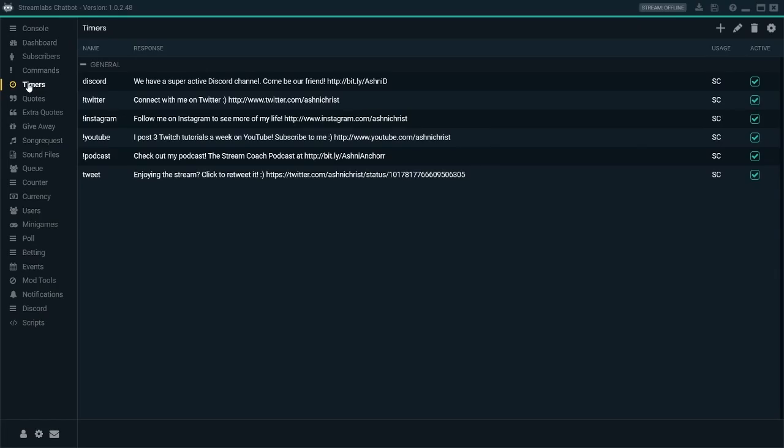Then you've got timers. Timers are going to be running consistently throughout your stream — usually you space them out every 10 or 15 minutes and the bot will post one of these messages. So people who are just in your channel who didn't know you had a Discord, Twitter, or Instagram will see the bot post this. That's a really easy way for them to know about that, though it doesn't substitute for you talking about your content on other platforms during your stream as well.